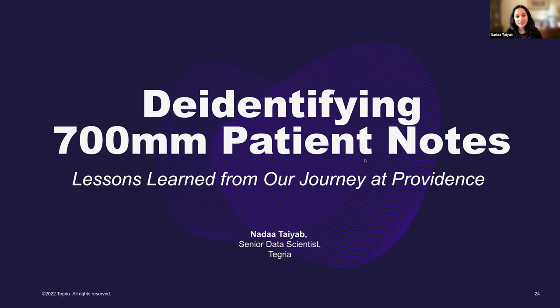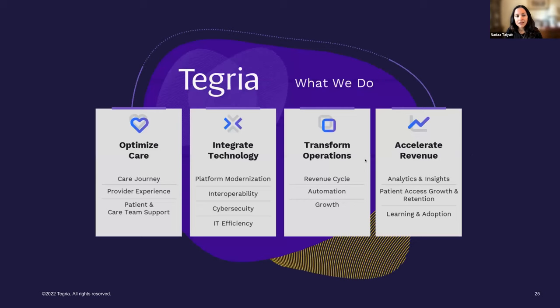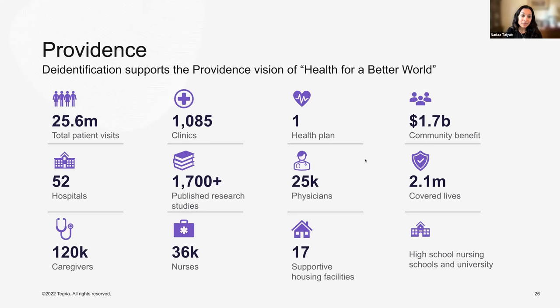Tegria is a healthcare consulting and services company wholly owned by Providence, formed to help Providence achieve its mission of health for a better world. Providence is a very large health system — 52 hospitals, over a thousand clinics — and from a data perspective, we're talking about 20 million-plus unique patients over a 10-year period in terms of electronic data available. We're truly talking about a big data problem when working with Providence.